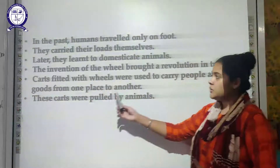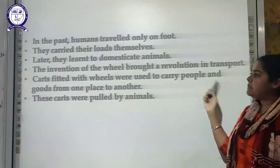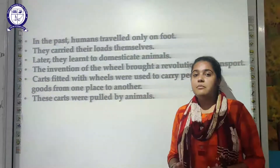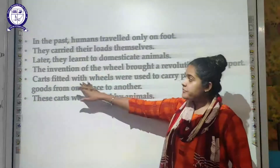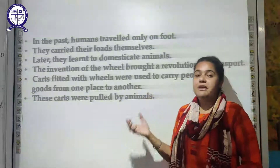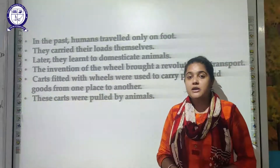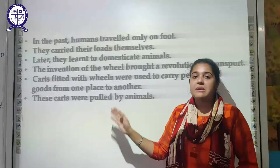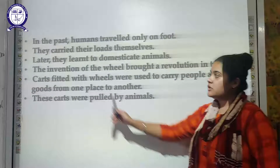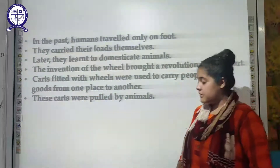The invention of the wheel led to carts fitted with wheels, which were used to carry people and goods from one place to another. This made transportation much easier. These carts were pulled by animals.